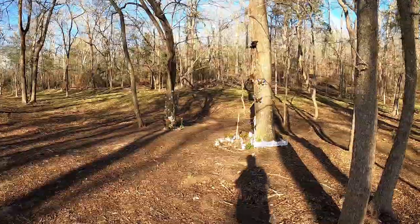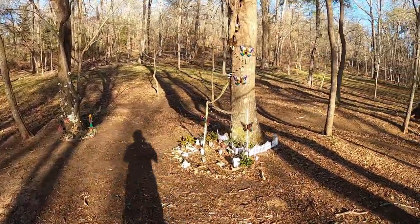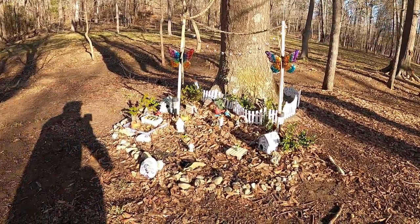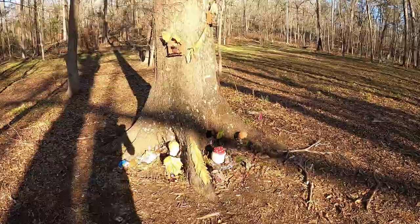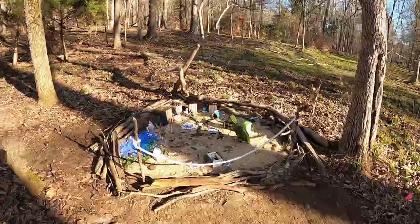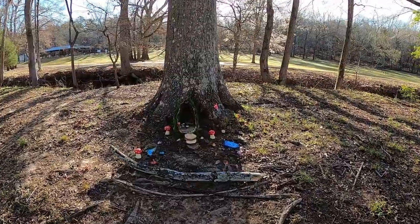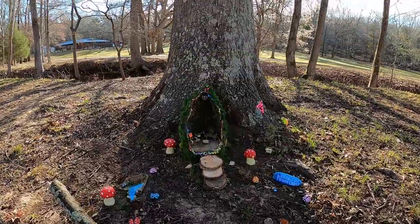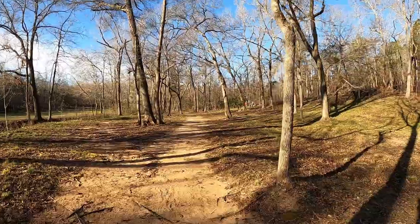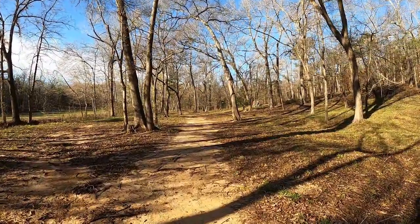This is an absolutely gorgeous forest and I highly recommend coming to Davy Dogwood Park. The fairies have been at it again — found the fairy magic mushrooms! Both children and adults will absolutely love it. What a treasure.